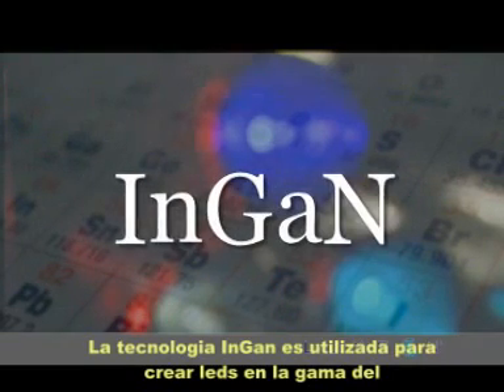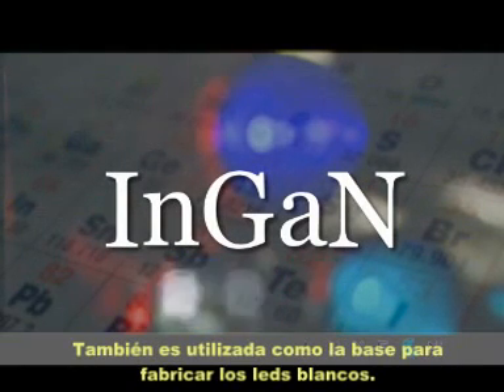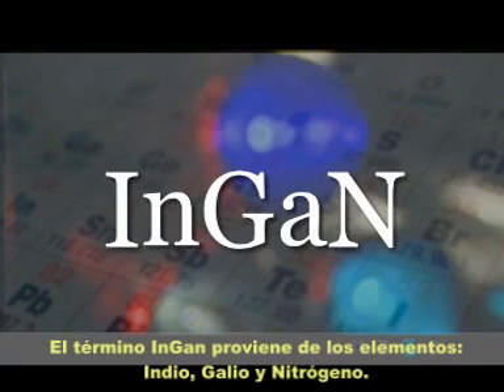InGaN technology is used to create LEDs in the blue and green spectra. It is also used as the basis for white LEDs. The term InGaN refers to the materials indium, gallium, and nitrogen.